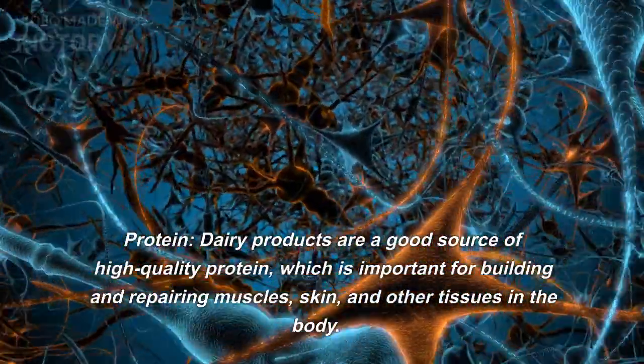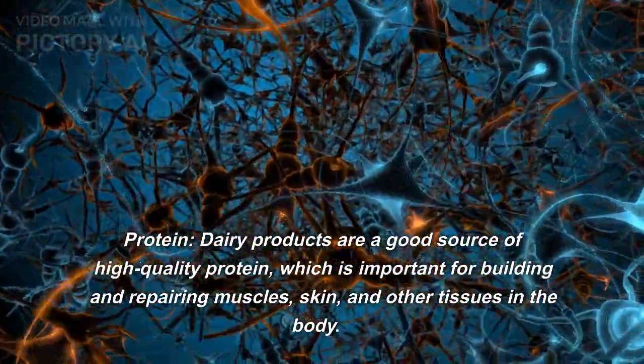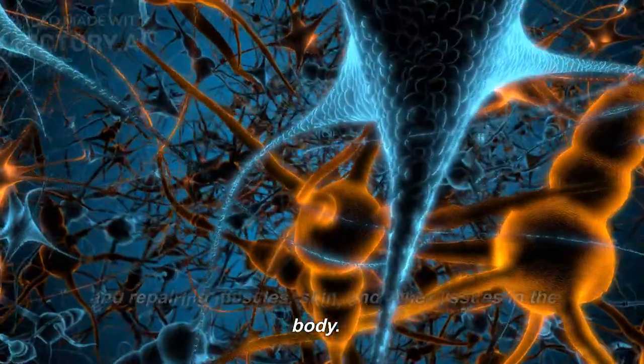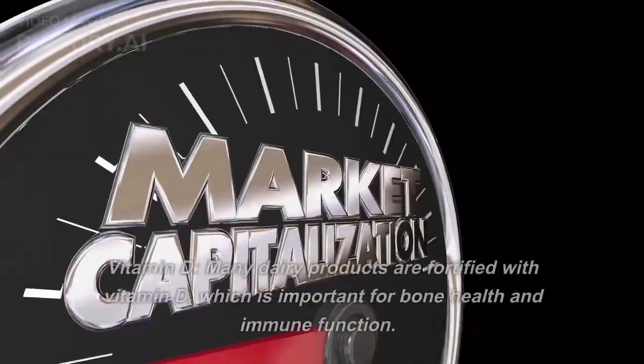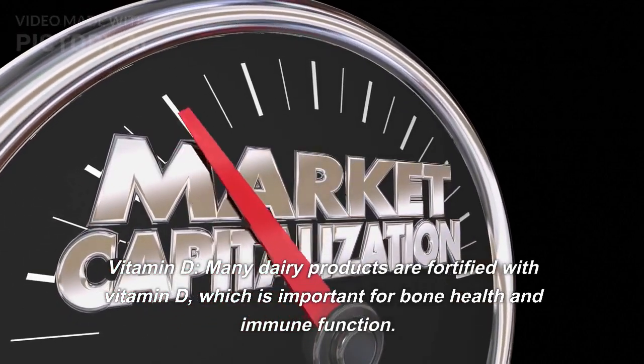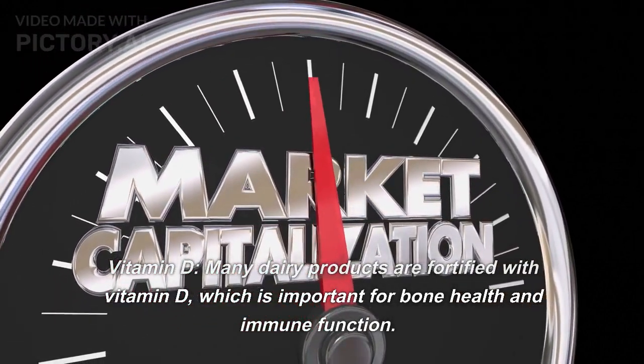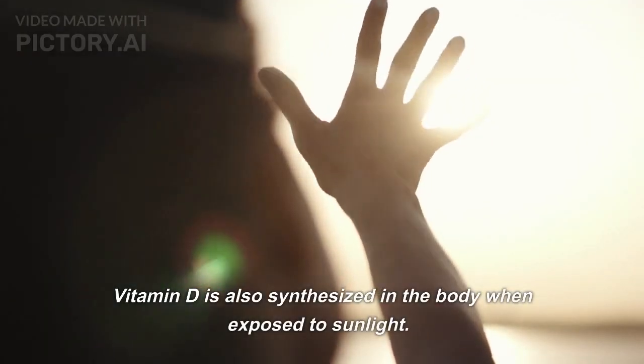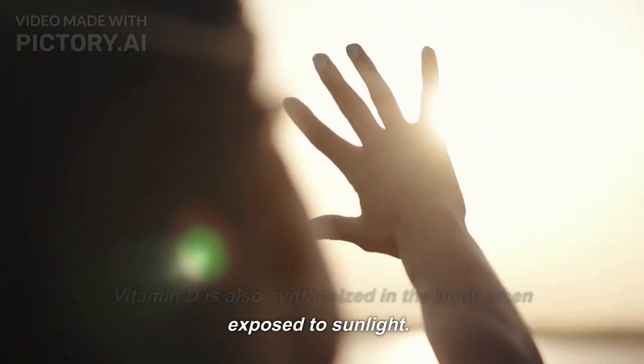Protein. Dairy products are a good source of high-quality protein, which is important for building and repairing muscles, skin, and other tissues in the body. Vitamin D. Many dairy products are fortified with vitamin D, which is important for bone health and immune function. Vitamin D is also synthesized in the body when exposed to sunlight.